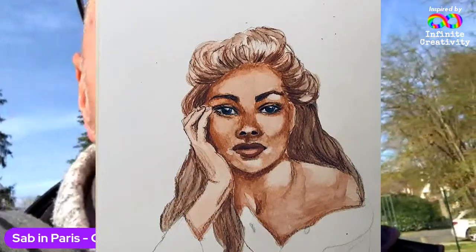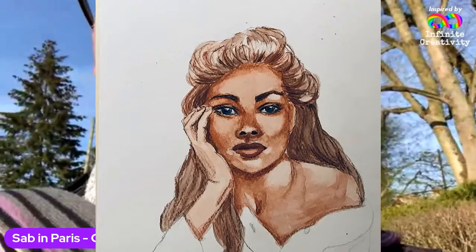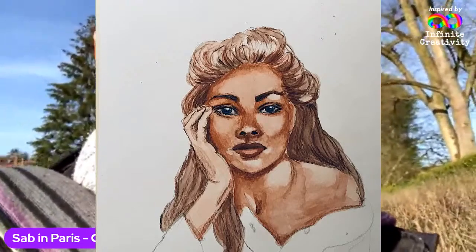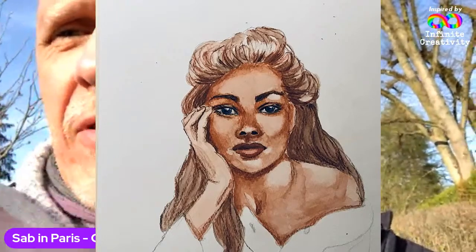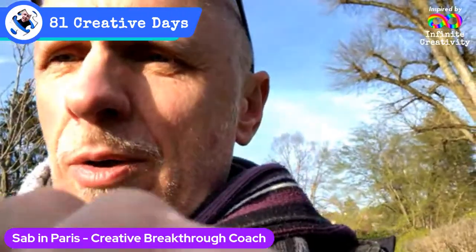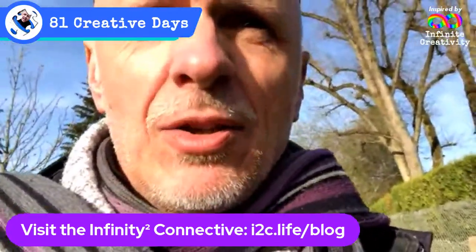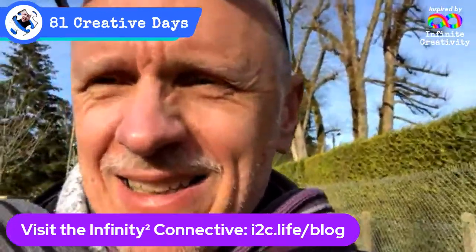I did want to feature one more person's creativity: Kirsten, from the Today's the Day group and the Infinite Creativity Now group — an amazing artist. She contributed this beautiful portrait recently. Kirsten, thanks for contributing. I think you've got a puzzle piece — an Infinity Squared puzzle piece — on the way. If you're interested in my puzzle pieces, you can visit the Infinity Squared Connective Project website and adopt puzzle pieces, something like what Angela received.